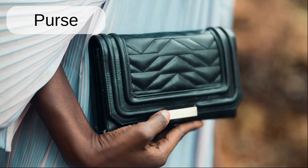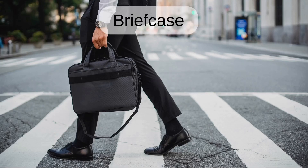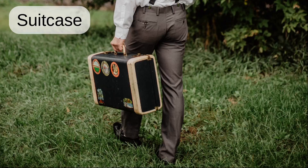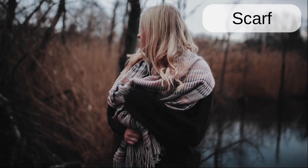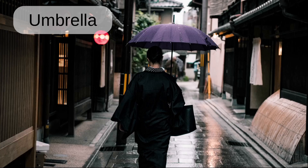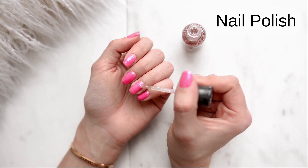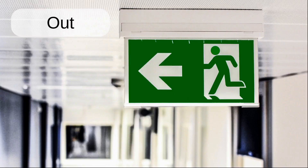Wallet. Purse. Handbag. Briefcase. Suitcase. Ring. Scarf. Sunglasses. Umbrella. Nail polish. Perfume.